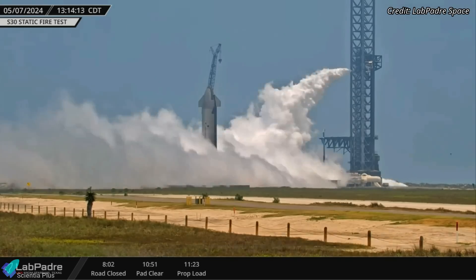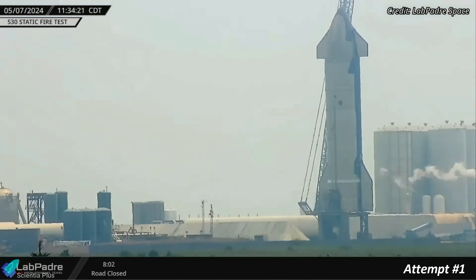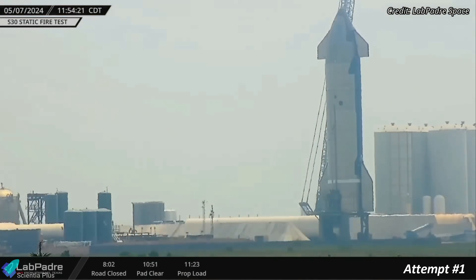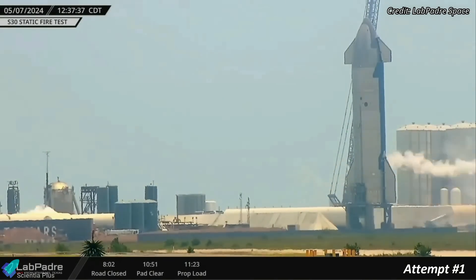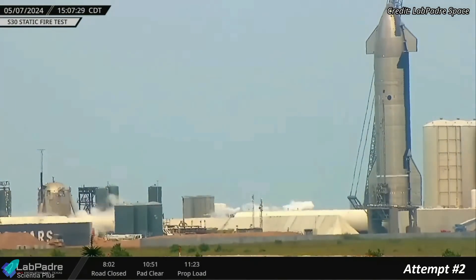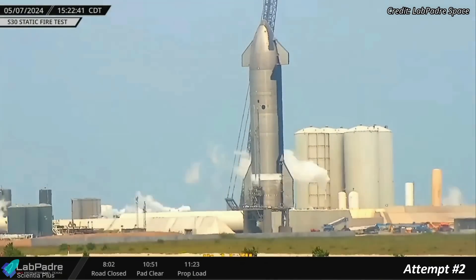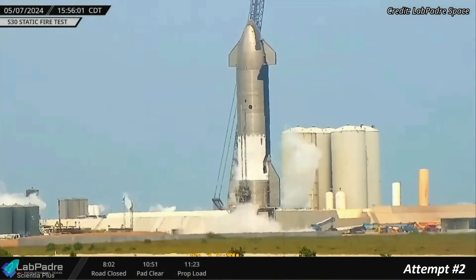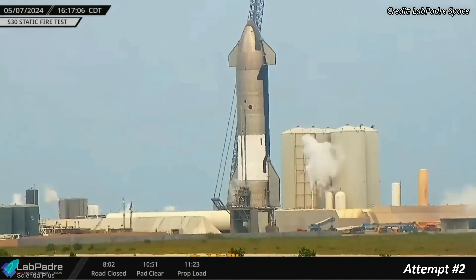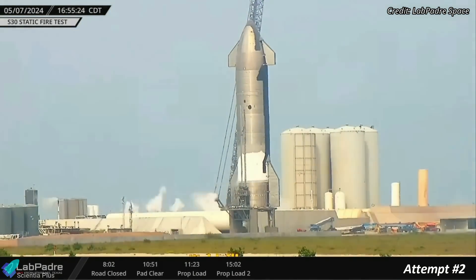Unfortunately, two consecutive attempts on that day were scrubbed due to unknown issues. The first attempt saw the oxygen tank of the ship being filled with liquid oxygen to a minimal amount before detanking, suggesting some issues with the propellant loading procedure. Although the subsequent static fire attempt occurring three hours later also failed, there was an improvement noted from the first one. SpaceX successfully managed to completely fill the oxygen tank this time before detanking, indicating progress in the propellant loading procedure.